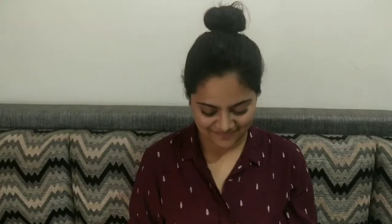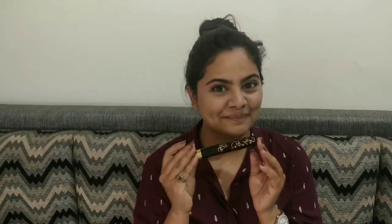Next, to set it we will use a setting powder. You can use any powder — here I have used a normal talcum powder. You can apply it with a brush or with your hand, under where you have applied your concealer, and even it out.